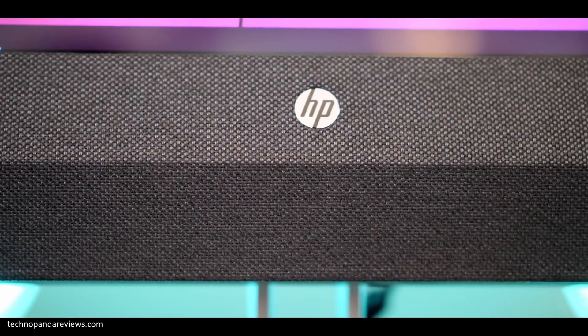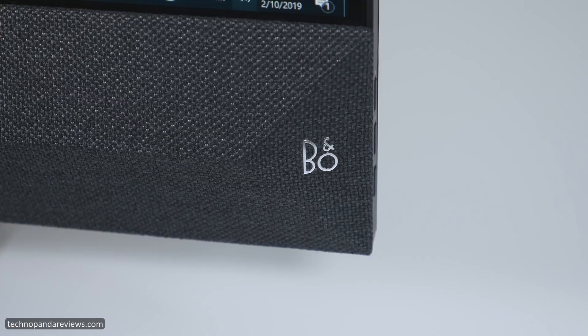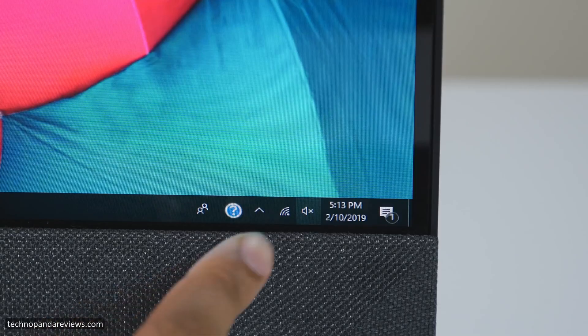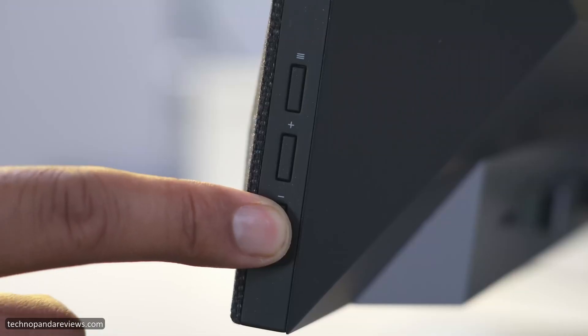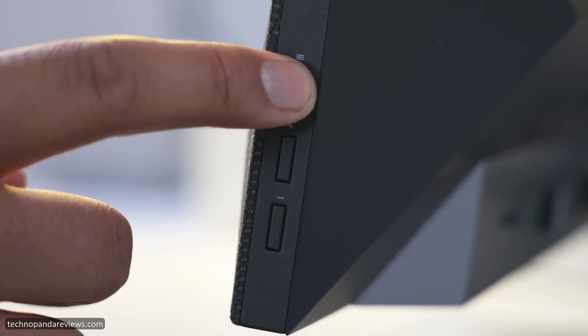The built-in dual speakers are tuned by B&O Play and sound really good for a PC speaker — you'll have no trouble watching YouTube videos or Netflix. They're not audiophile-level, but for normal use the speakers are good enough. You can always connect Bluetooth wireless headphones if you want a better audio experience.